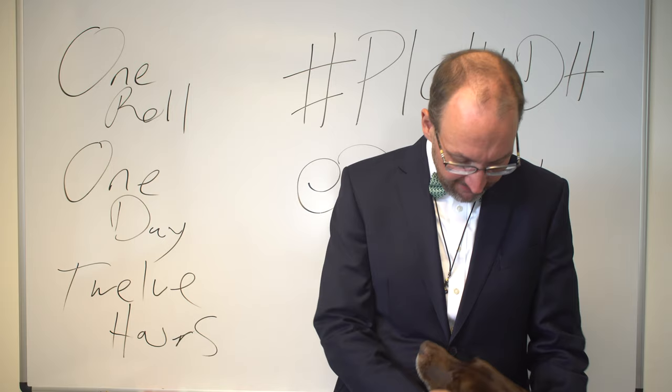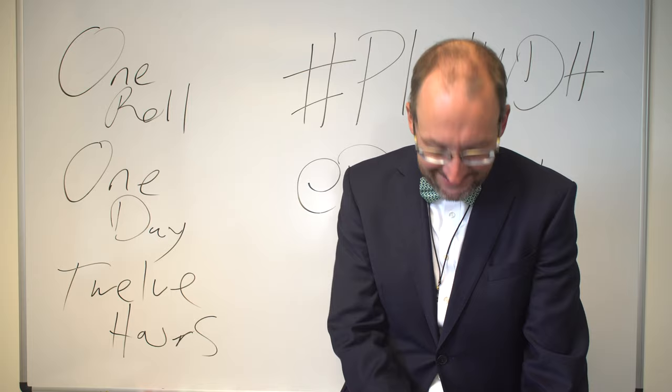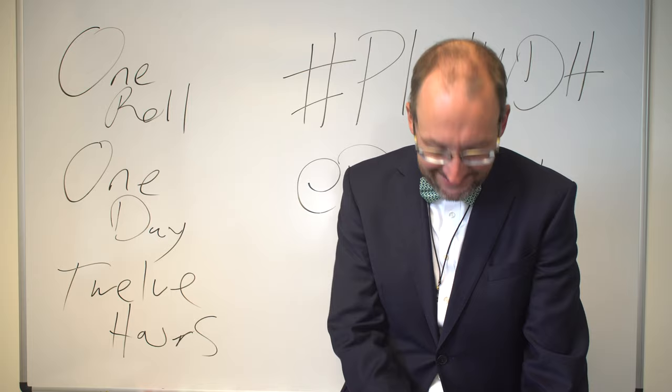I'll see you again in two weeks. Oh hi, Steinbeck — you've finally decided! After six months, my puppy has finally decided to join a video. Good boy. I'll see you again in two weeks, and I'll follow up with your progress then. Have a good two weeks, everybody.